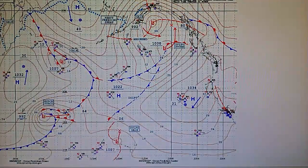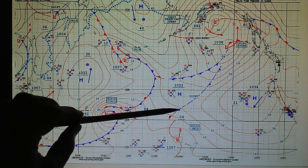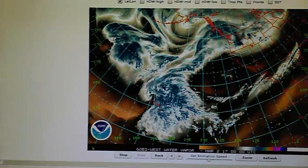Let's take a look at the surface analysis map. We have that developing gale right here moving to the north, right near the Hawaiian Islands. Over here we have a hurricane-force storm at 992 millibars moving due east. So we've got a collision course developing right here between the two storms. We're going to look at the northeast Pacific water vapor loop.